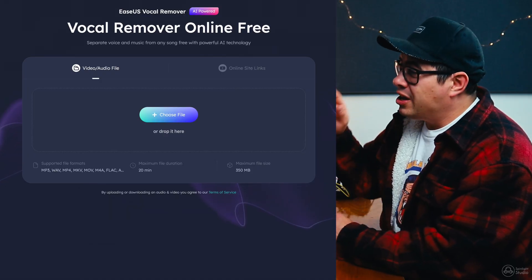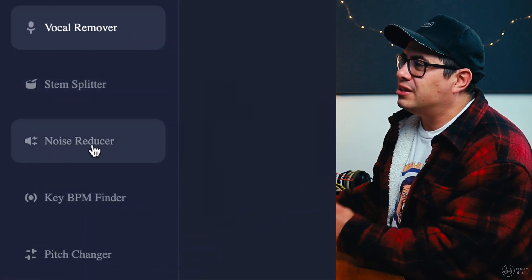Once you follow that link in the description below, you'll find yourself on this page here. Come over to the left hand side and come down to the noise reducer.